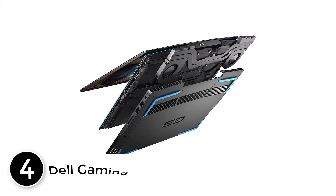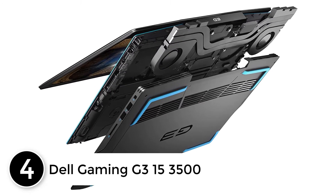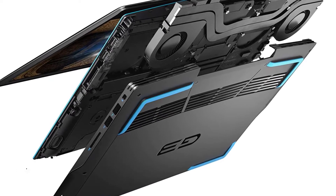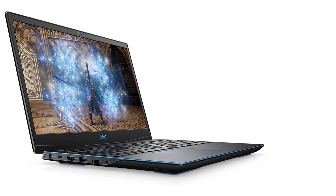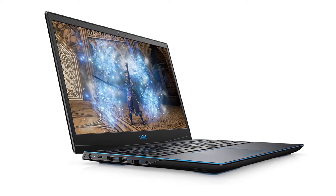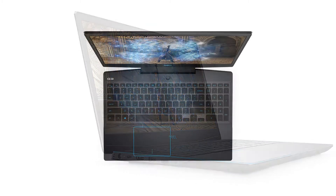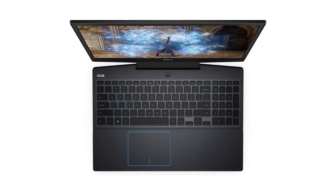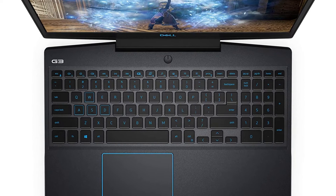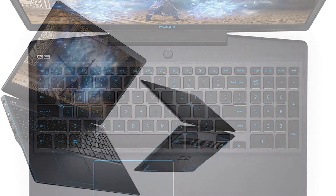At number 4: the Dell Gaming G315 3500. In the G315 3500 edition, Dell packs a powerful laptop for machine learning that is capable of tackling both CPU and GPU intensive activities and applications with ease. The Alienware Command Center and an efficient cooling system allow the user to bring the best out of the powerful hardware. The 6-core processor from Intel Core i7-10750H operates at a base clock speed of 2.6 GHz.